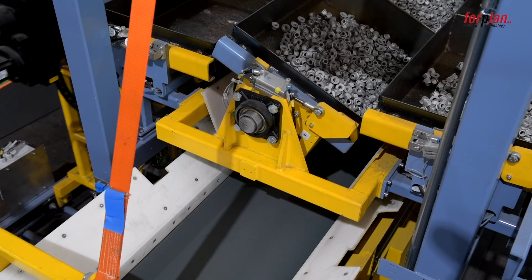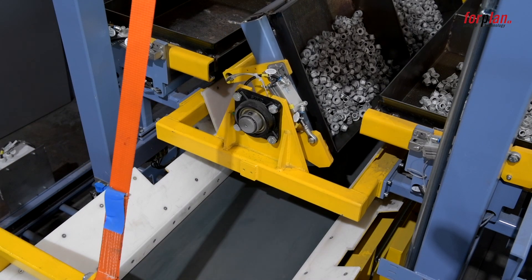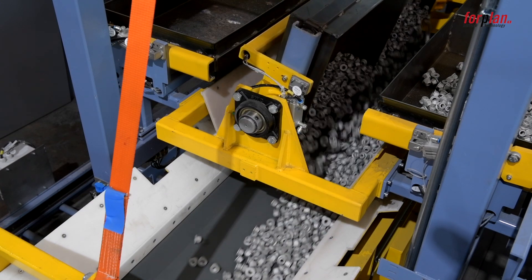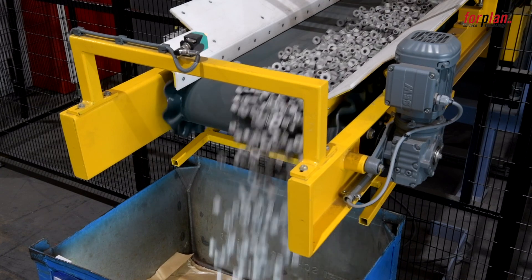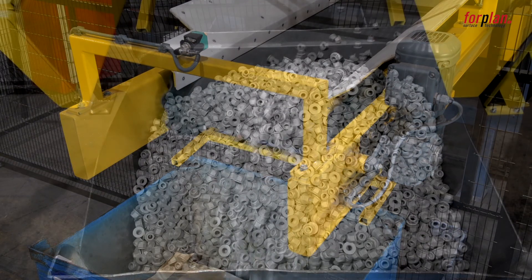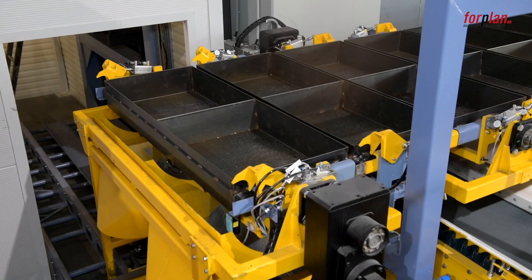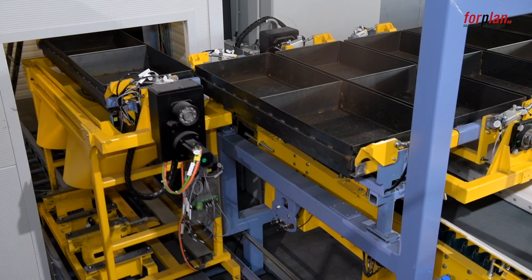The coated bulk goods are filled into the containers via the automatic discharging station. In case of multiple coating, the bulk goods are filled back into the baskets automatically and run through the process again. A second transfer unit returns the empty trays back into the cycle.